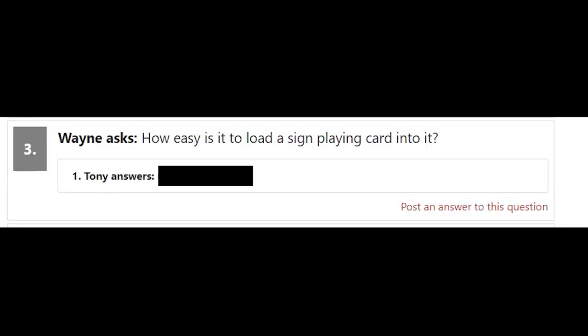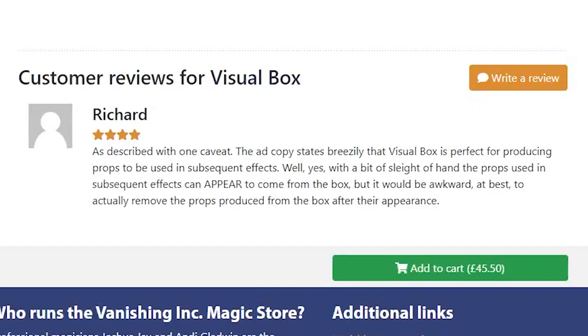It doesn't say it can make anything vanish. Here are some key points: no black art. How easy is it to load a playing card into it? 6.5 out of 10 — I am not 6, not 7, 6.5. Customer rating: four stars, just one review. At 45 pounds 50, maybe that's one for a sale when it goes down to around 20 quid. It's not for me.